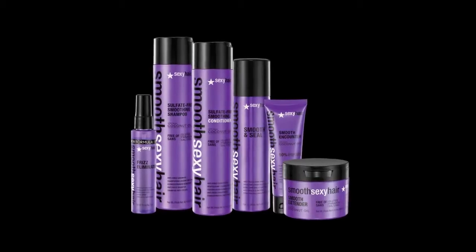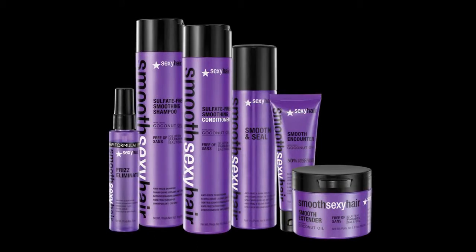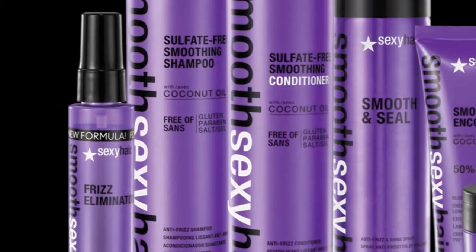I have very frizzy and unmanageable hair, but with Smooth Sexy Hair, I am able to create a beautiful blowout in a few easy steps. All of the products in the line are filled with coconut oil, which makes my hair look and feel its best.